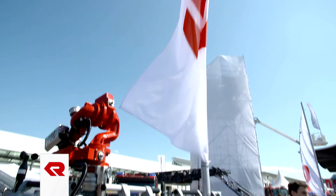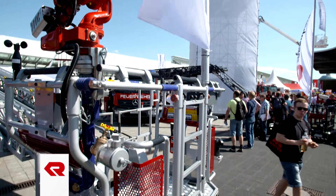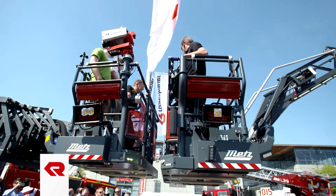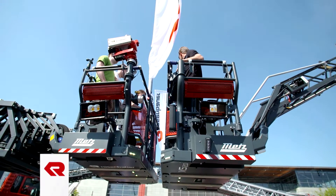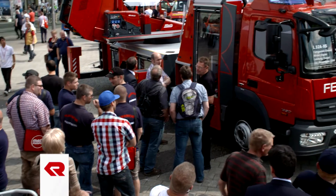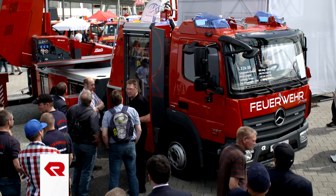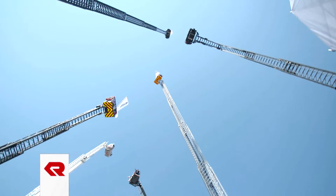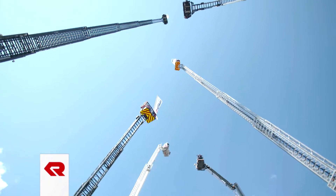With Rosenbauer's aerials, emergency crews can reach new heights at any time. The world-renowned aerial rescue systems are developed and produced with METS technology in Rosenbauer's Karlsruhe plant. In conjunction with internationally tried and tested vehicle technology from Rosenbauer, perfectly coordinated emergency vehicles are produced for rescue operations high above the ground.